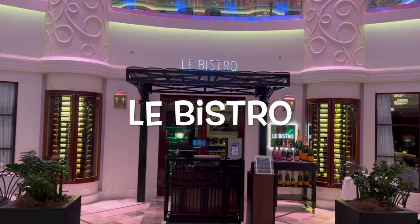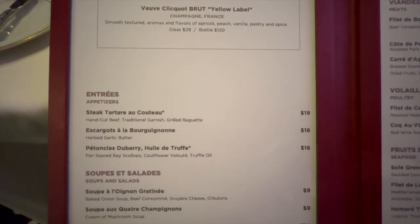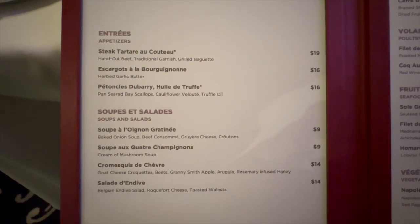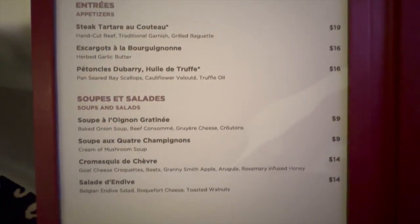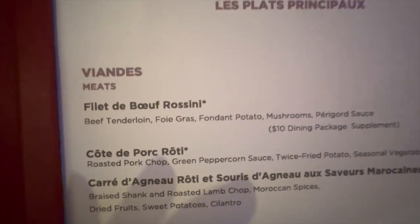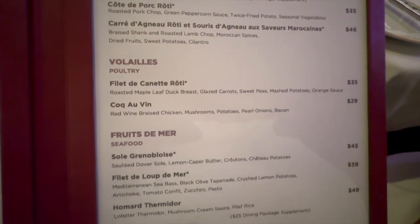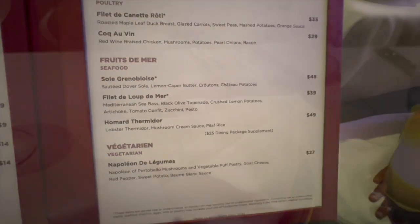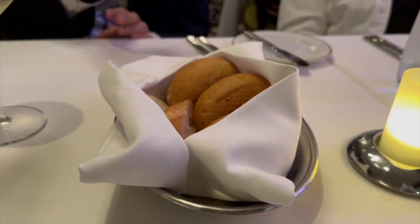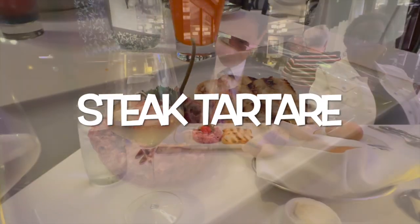We are going to dinner at Le Bistro. We are a little early. This is à la carte, but with our dining plan we get an appetizer and a soup. The bread is not warm — it is cold bread — but still you can't go wrong with a French baguette. And here is the steak tartare.